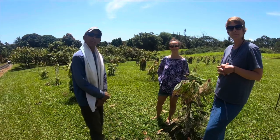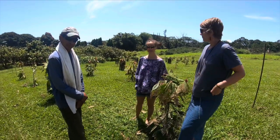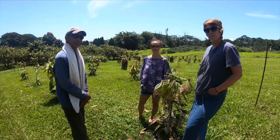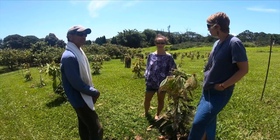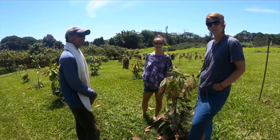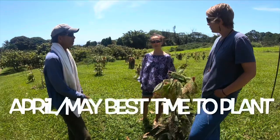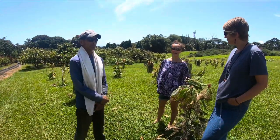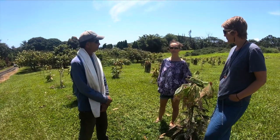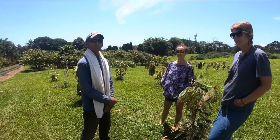Are there better times of the year to plant the trees? Is there a rainy season? Yes, there is. About now — late May — is a good time. If it's too rainy, that's no good because you need sun. But during the summer it's too dry. So now is a good time, March to May, with longer hours of sun.